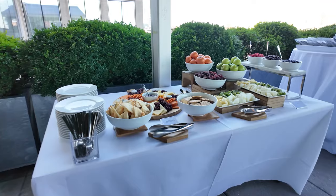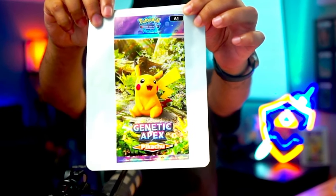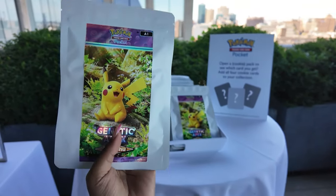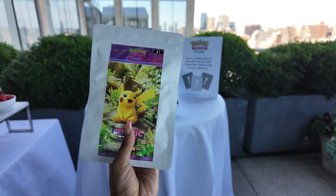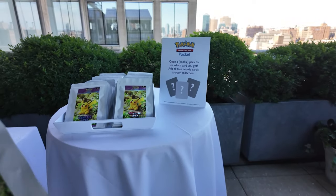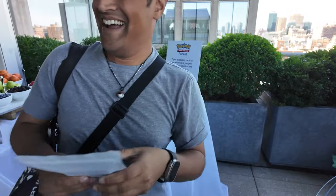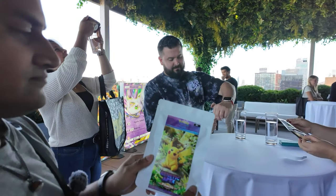Of course there was food and refreshments, but the most special part was the TCG Pocket packs filled with cookies. We were told by Stefan from the Pokemon Company to collect all four. My wife Hena grabbed one, and when I tried to open hers she said, 'That's mine.' So I grabbed my own and we all started opening them up.